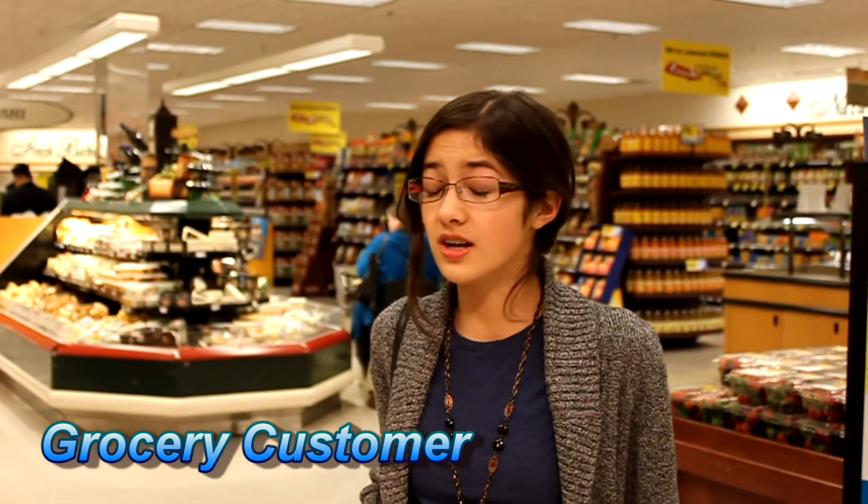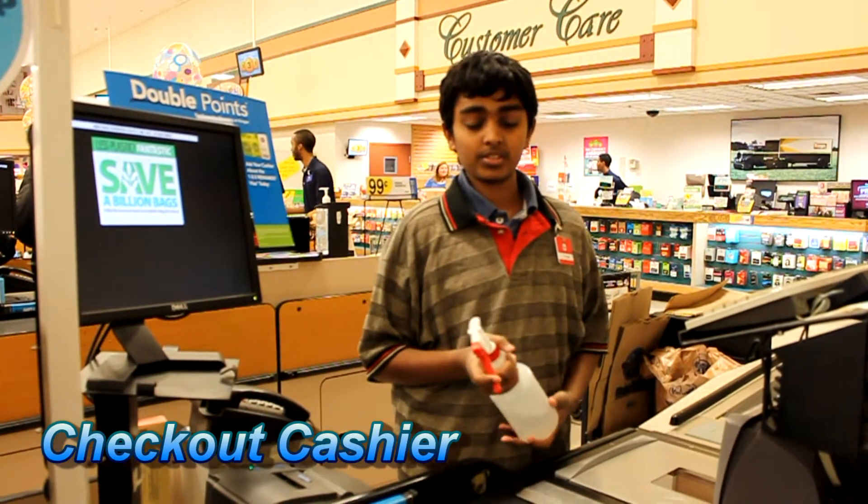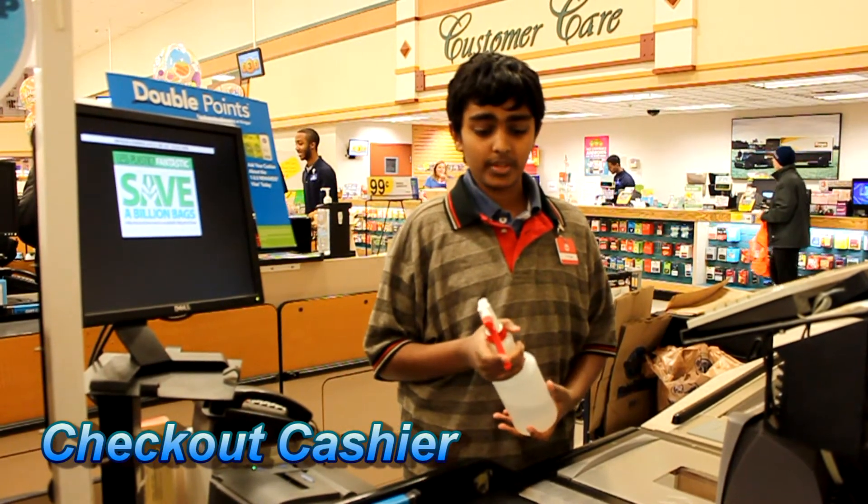I always noticed all kinds of questionable substances on the belt, but there's nothing I can do about it. It's up to the cashier to clean the belt, and they're not doing their part. Don't blame me — I don't have enough time to clean these conveyor belts. It's always so busy. Besides, it's way too difficult to get all this residue off anyway.